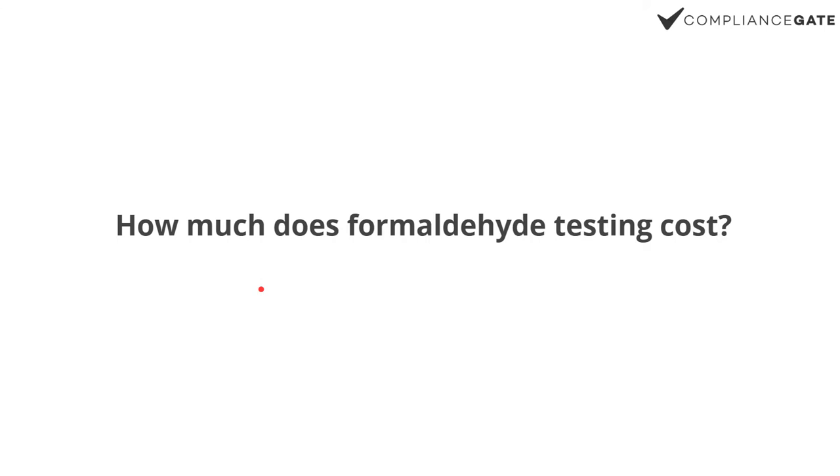How much does a formaldehyde test cost? Not that much — around $200, something like that. The thing is, though, that the regulations I just covered — REACH, Toy Safety Directive, et cetera — don't just cover formaldehyde. You've got lead, phthalates, BPA — it's a long list of tests that you may need. But the formaldehyde test alone is not necessarily that expensive.